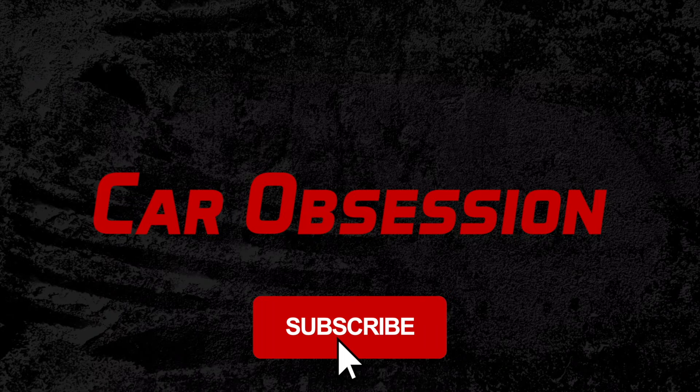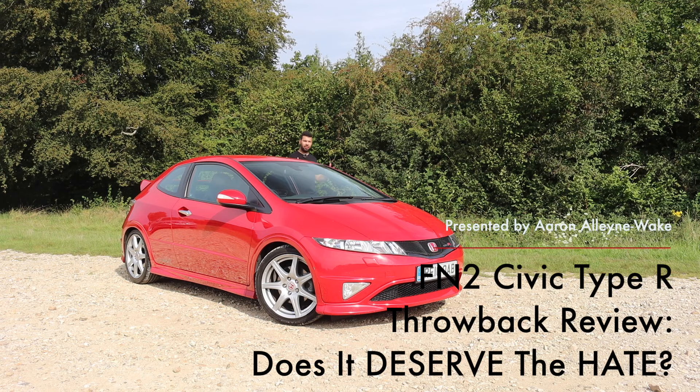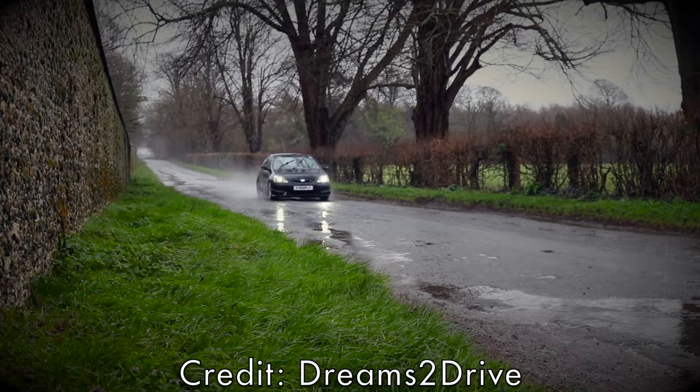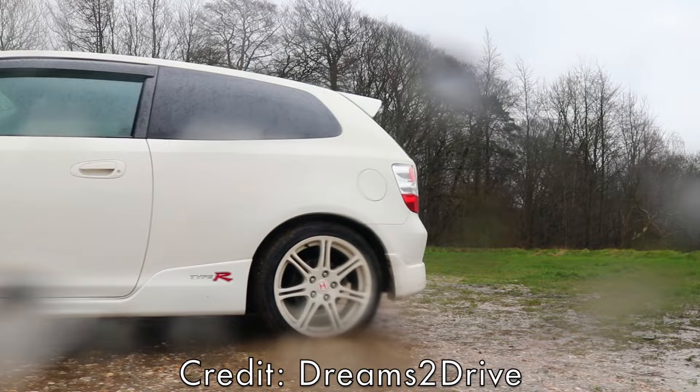Even before the FN2 rolled off the Swindon production line, it was already at a disadvantage. For starters, it had to follow up the simply iconic EP3. With its rev-happy, 2-litre naturally-aspirated VTEC engine, keen handling and that distinct red van shape, the EP3 proved to be a very popular hot hatch. Even to this day it is popular — I should know, I owned one.